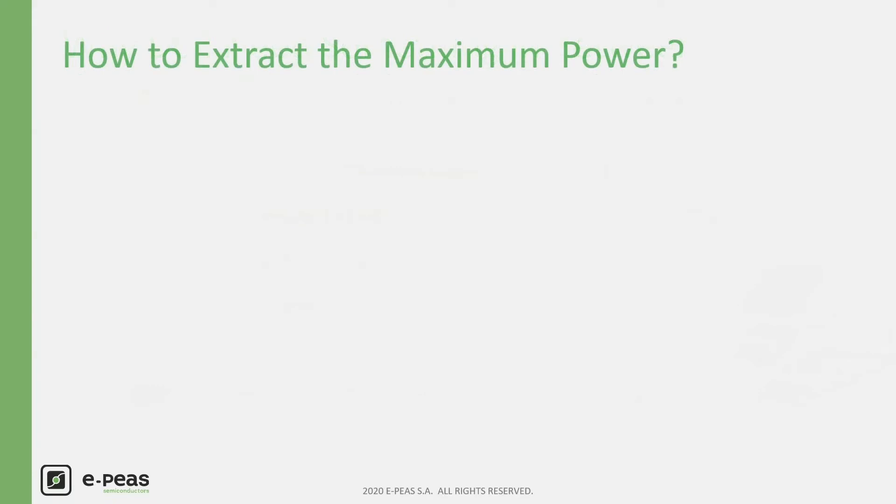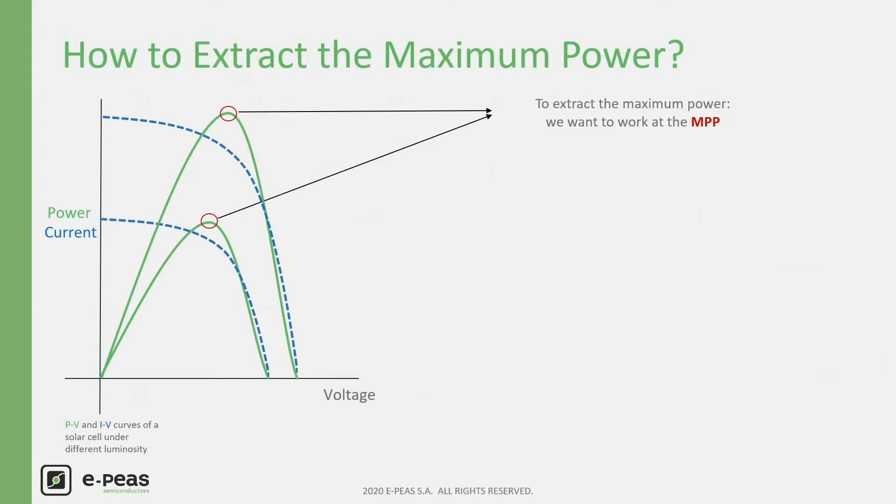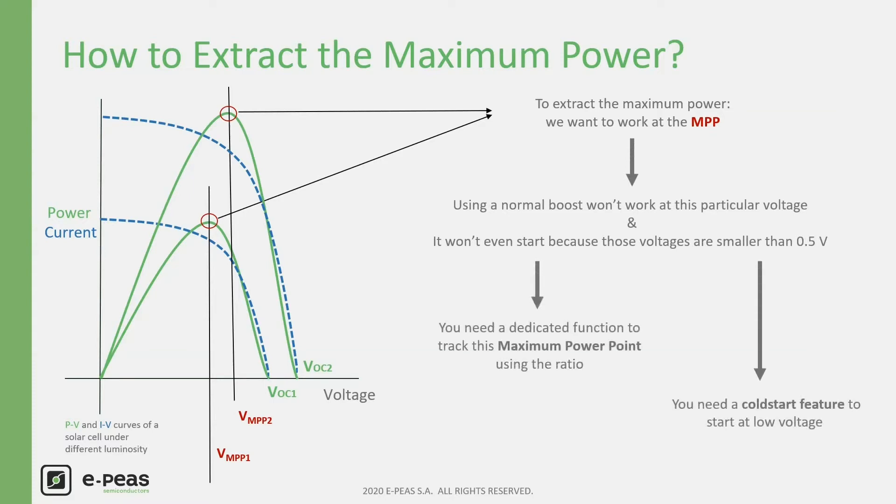How do we ensure we extract the maximum power? Taking a photovoltaic cell as an example, its power versus voltage curve shows a maximum power point — represented by a red point on the graph. All harvesters present a power curve like a bell with a maximum. This means we need to work at a defined voltage, called VMPP. Using a normal boost won't be efficient because you have no control on the working voltage, and you may not even start since voltages are too low. To start harvesting and extract the maximum, you need a cold start and a tracking feature.